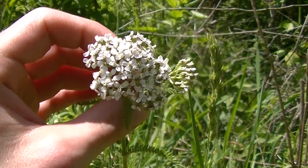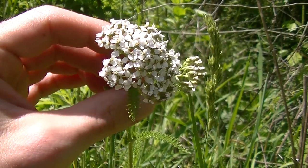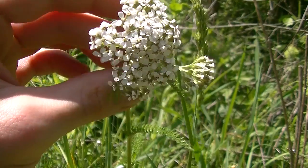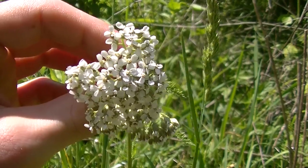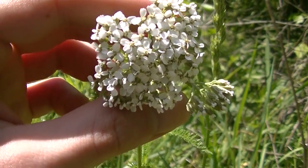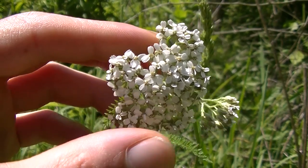A quick note of caution: yarrow does contain thujone. The fresh plant contains the most thujone; after it's dried, the thujone is released. Thujone is known as the active compound within absinthe and exists in very large quantities in plants like wormwood. Thujone can make you feel really drunk, and if you take too much it can cause hallucinations. So whenever you make yarrow tea or tincture, it's a good idea to use a dried plant. Using some fresh plant won't hurt too much because the thujone will get dissolved by steeping it in hot water.